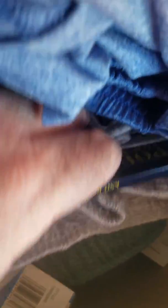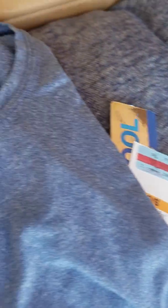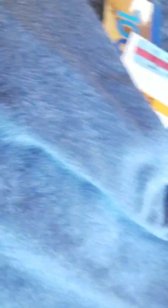Polo Ralph Lauren are knit boxers. Bar III, you have some sweatpants and sweat shorts. 32 Cool, you have one pair of sweatpants, and then you have t-shirts and shorts — they're drawstring shorts. These are good for exercising, good for taking it easy, relaxing in the house, being inside on a rainy day.